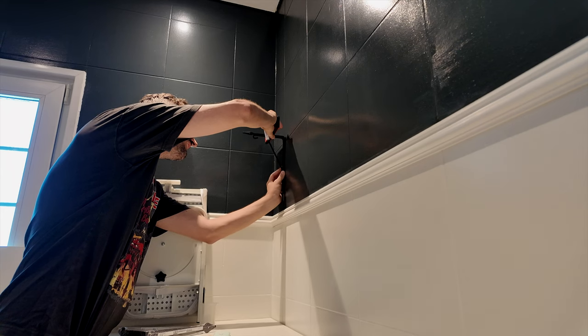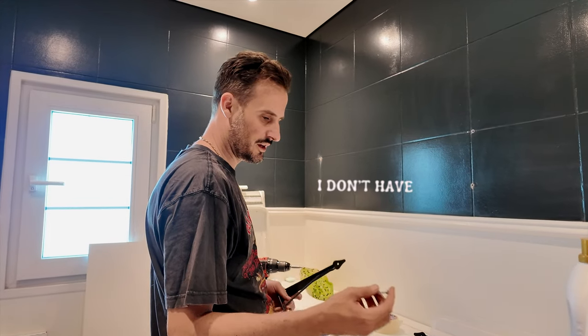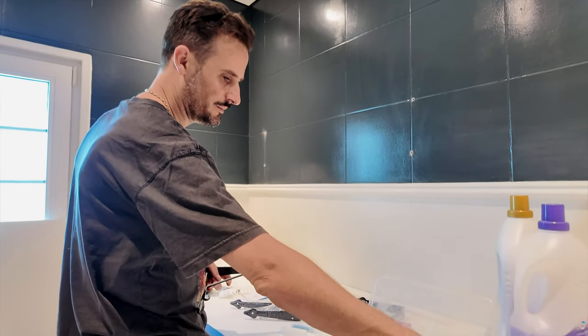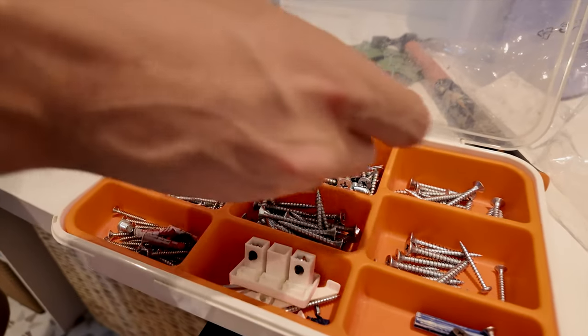We are both off today — me and Ian — so we can finish the bathroom and we're going to start with installing the shelves. Ian says he doesn't have the nice screws. Seems like you have so many screws though — nothing is nice!